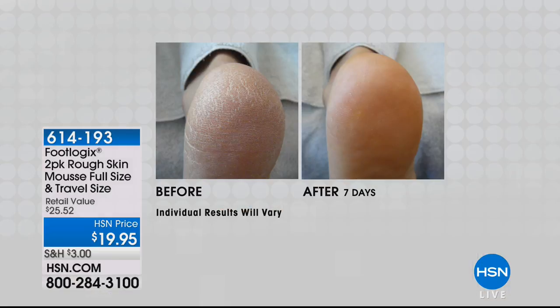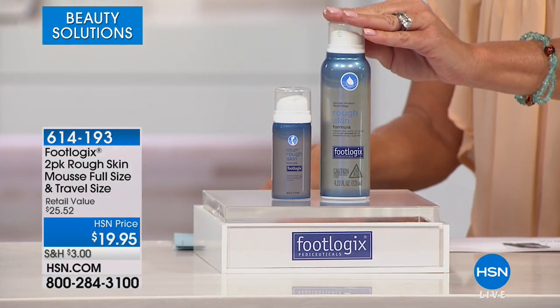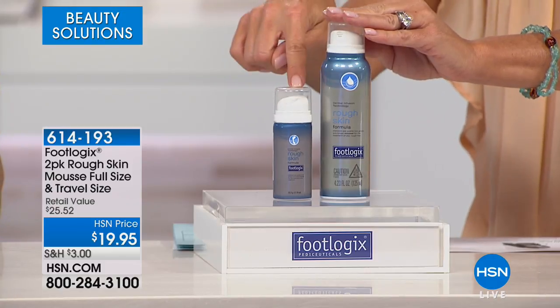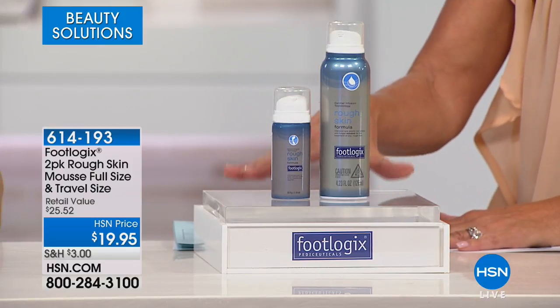There's no other beauty treatment product like this. This product will cure rough and dry skin, which is unlike any other product we've ever had. Take a look at the before — extremely dry, rough skin — and this is after one mousse treatment. For $19.95, you're receiving the full-size 4.23 ounces of the Rough Skin Formula Antifungal Mousse, plus the 1.18 ounce travel size. Normally $25.52, today $19.95.